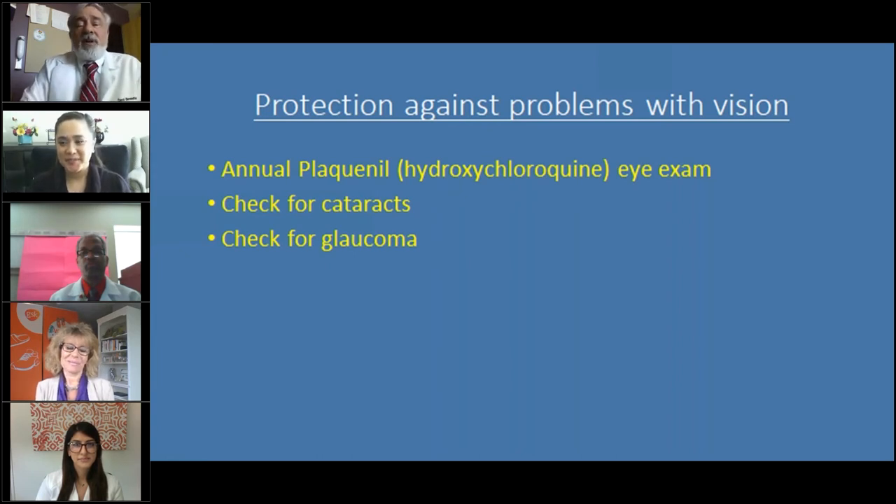Everyone who takes Plaquenil (hydroxychloroquine) for their lupus knows they've got to go to the eye doctor every year, and more often if the eye doctor recommends it, to make sure the medicine doesn't have harmful effects on your eyes. Check for cataracts, which can occur with aging and sun exposure but also from prednisone use — cataracts can make your vision blurry, like having a dirty windshield. Also check for glaucoma: prednisone can cause the pressure in your eye to go up, which is what glaucoma is and it's bad for your vision.